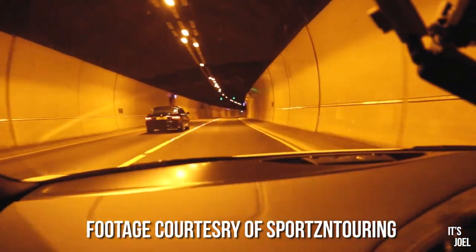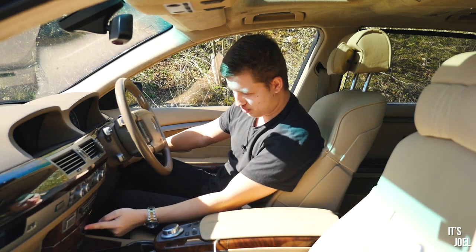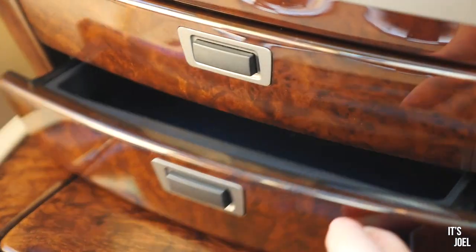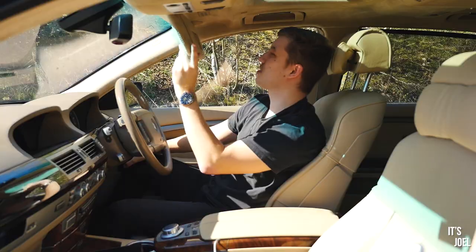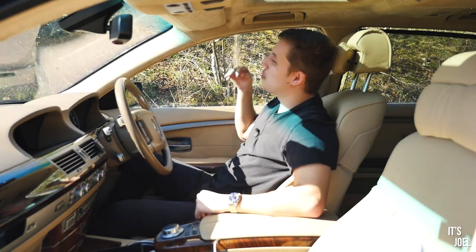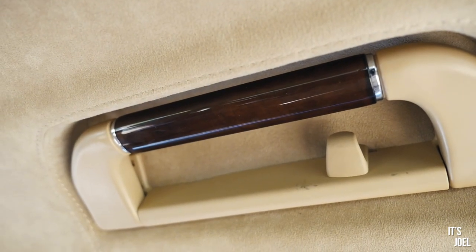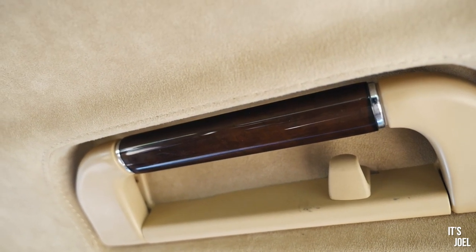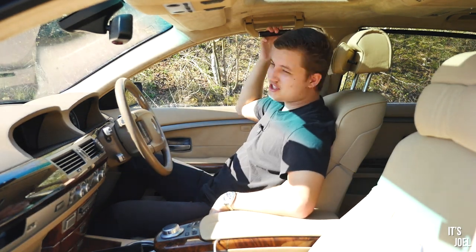In terms of the interior, everything you touch just feels super super nice. These little drawers here that pop out are so satisfying to use. The sun visors are finished in Alcantara which carries over everywhere else, and even the door grab handles are finished in wood matching the interior — which is just so excessive but I love it.